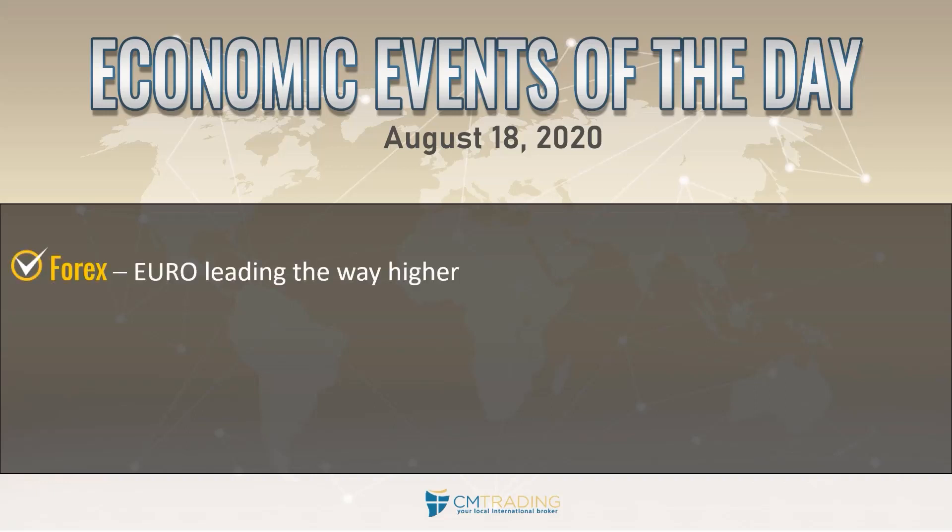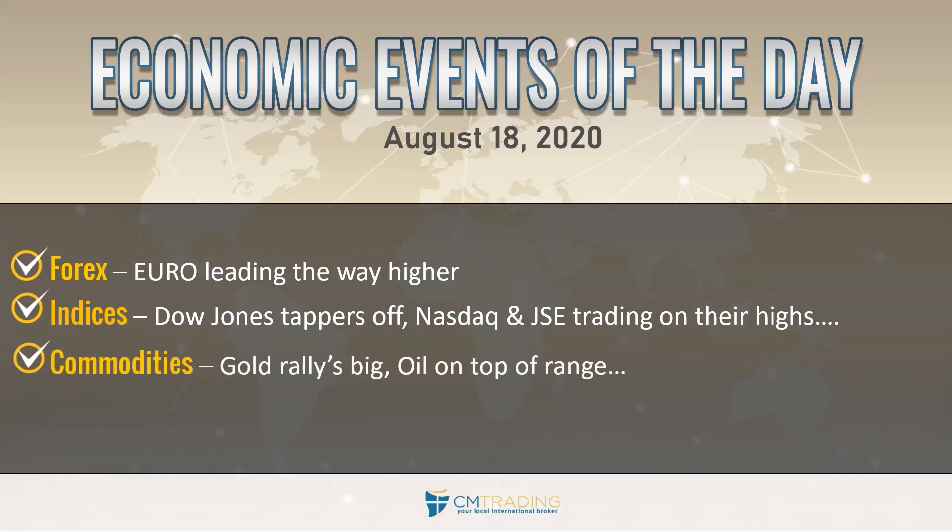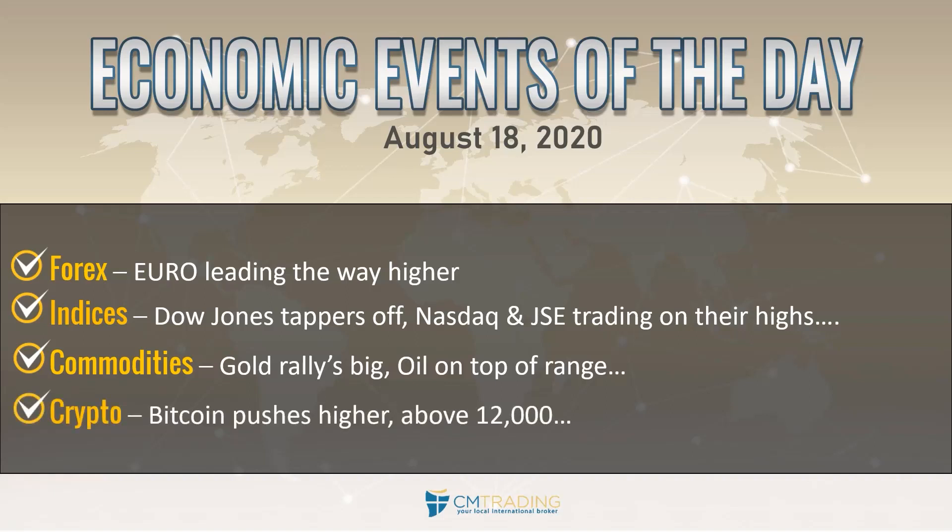Looking at the various markets, the Euro is leading the way higher as this rotation is going on. Looking at the indices, the Dow Jones tapers off while the Nasdaq and the JSE are trading on their highs. Looking at commodities, gold rallied big — over 50 points yesterday — while oil is trading at the top of the range. And lastly, Bitcoin has finally pushed above 12,000, which we did mention last week.